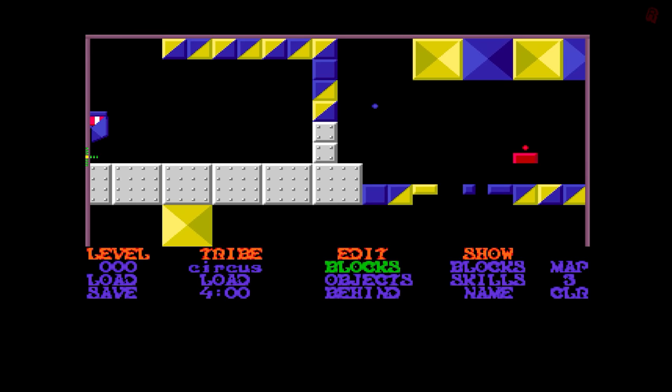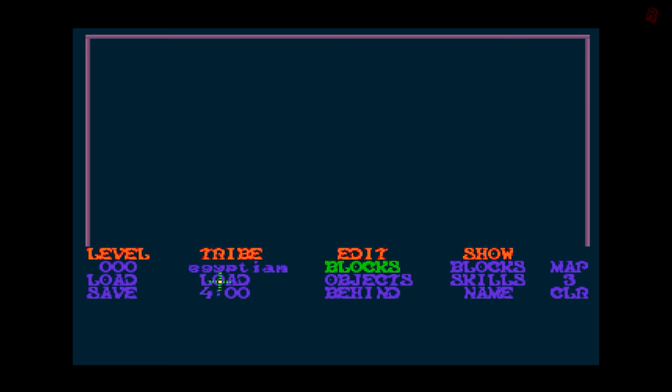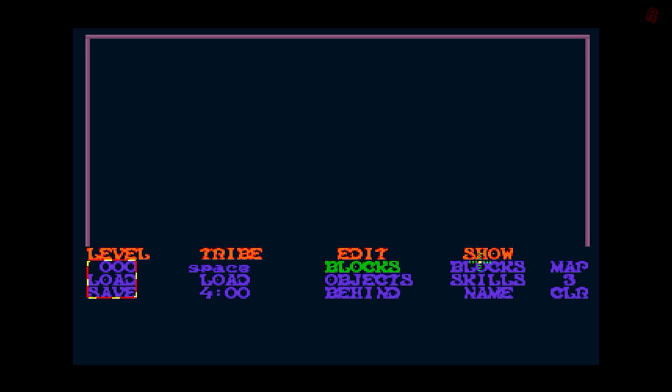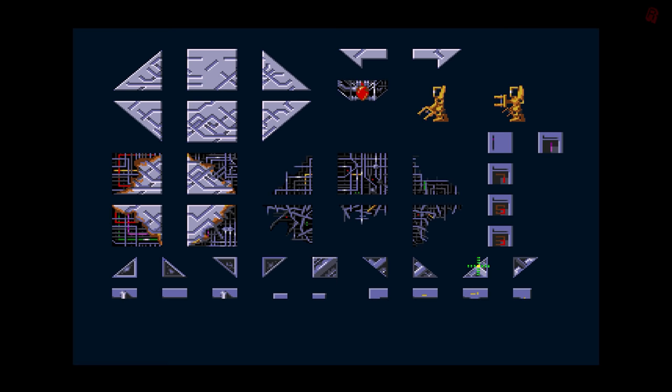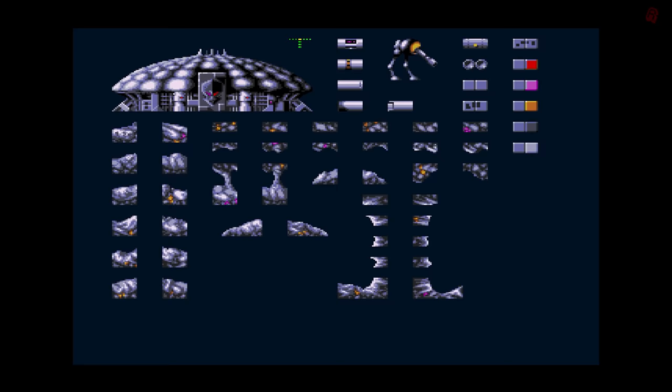Just like the Lemmings 1 editor, there's no music — perhaps to save their sanity — but there are sound effects. And like the Lemmings 1 editor, hitting escape takes you straight into editing mode. Things have evolved a little here: to create a level you select a tribe, which selects the tile set. You'll remember in Lemmings 2 you had different tribes with different skills to make the game more varied. Instead of just cycling through tiles with Z and X, you can now see the whole tile set and click on the tile you want.